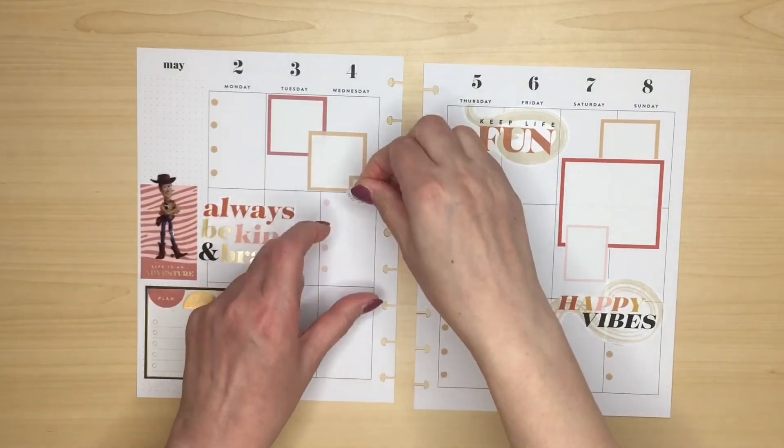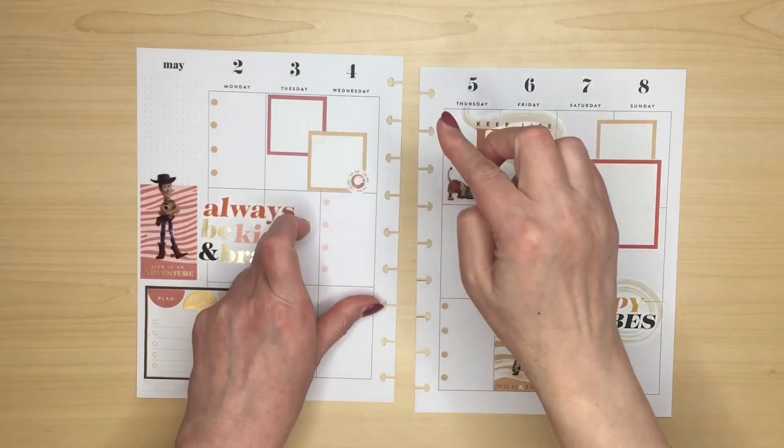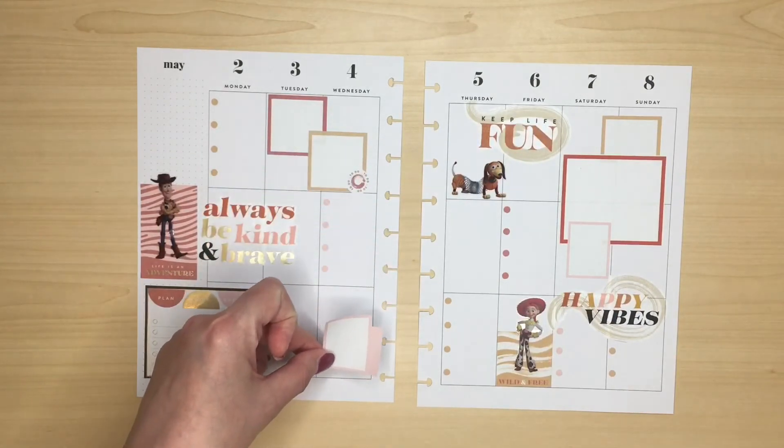How about this little to-do sticker? That should hopefully disguise it. Another sticker I'm going to cut up — just going to cut this extra bit off here so that it can fit in the box down here.